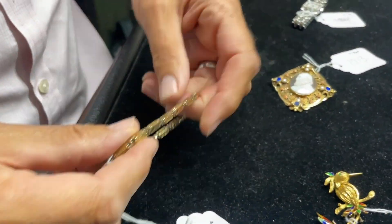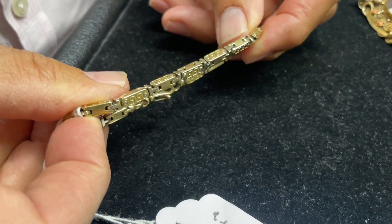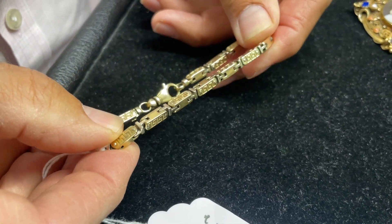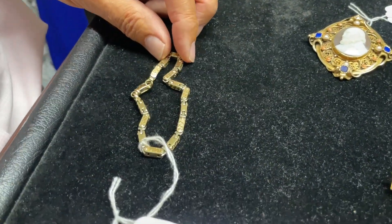Lot 1885 — look at that. That's a sort of box link bracelet, and it tests as nine carat gold. It's foreign so it's not English hallmarked, but there's reasonable weight and substance to it.